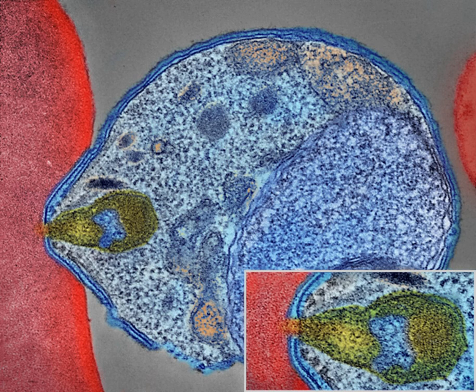The signs and symptoms of malaria typically begin 8 to 25 days following infection, but may occur later in those who have taken anti-malarial medications as prevention. Initial manifestations common to all malaria species are similar to flu-like symptoms, and can resemble other conditions such as sepsis, gastroenteritis, and viral diseases. The presentation may include headache, fever, shivering, joint pain, vomiting, and hemolytic anemia.